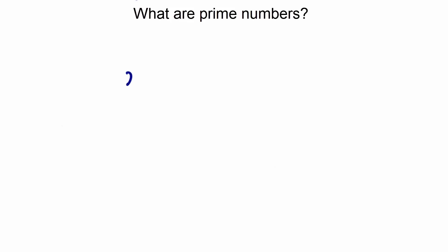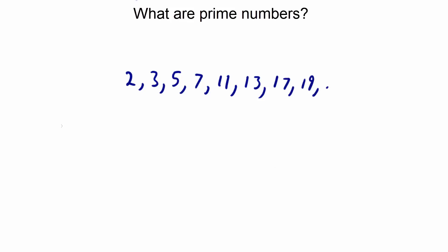Let's take a look at a few prime numbers. We have 2, 3, 5, 7, 11, 13, 17, and 19. And it continues.